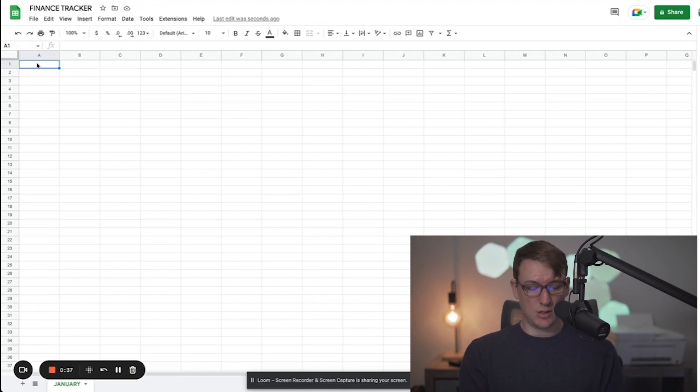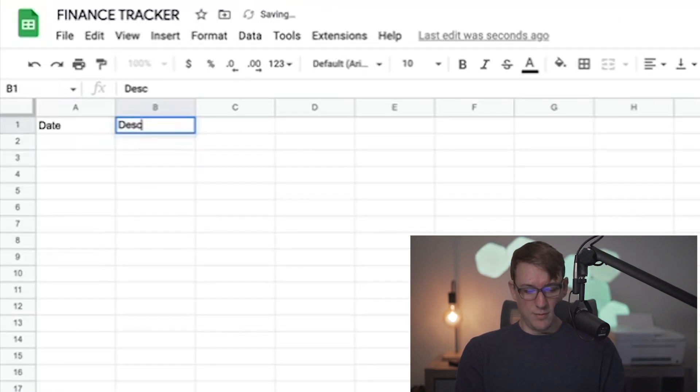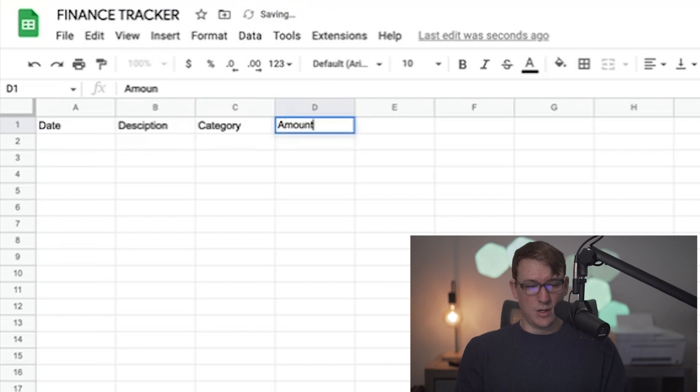Now we're going to focus on the column headers — it's really straightforward. The first section is expenses, so we're going to have: date, description, category, and amount. That's really all we need to fill in different expenses.